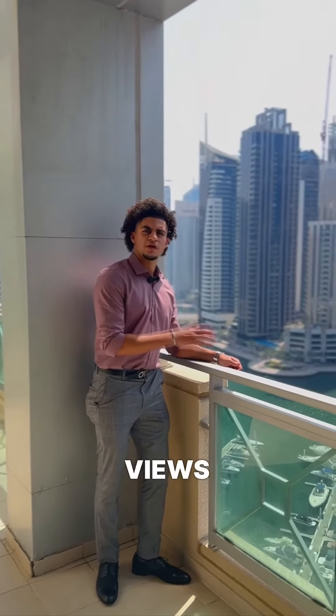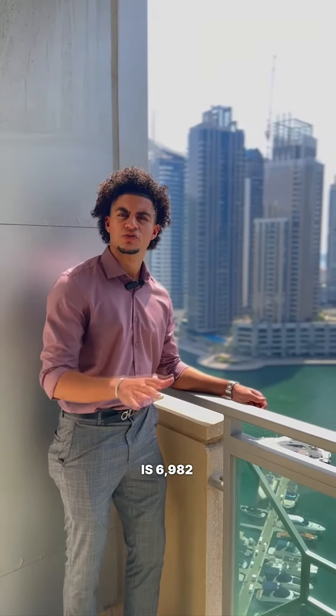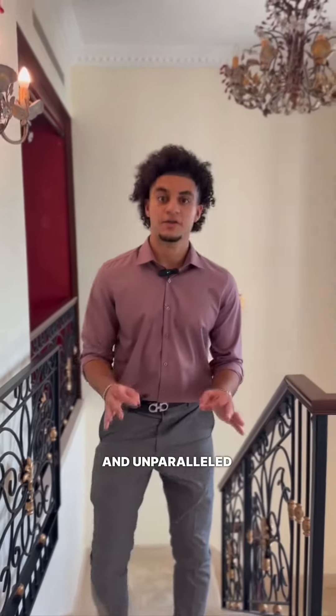Offering stunning panoramic views of the marina and a lavish interior, this massive property is 6,982 square feet. This residence offers a spacious layout, private terraces, and unparalleled amenities.